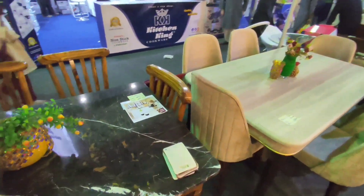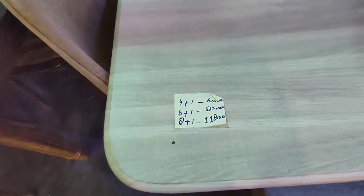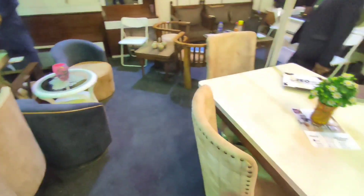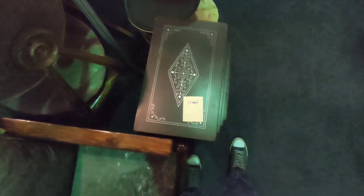So this is RF Furniture. They got furniture here, and they also have prices mentioned on these sticky notes. Obviously the prices are in rupees. This is all the furniture they have — it's like a table set.